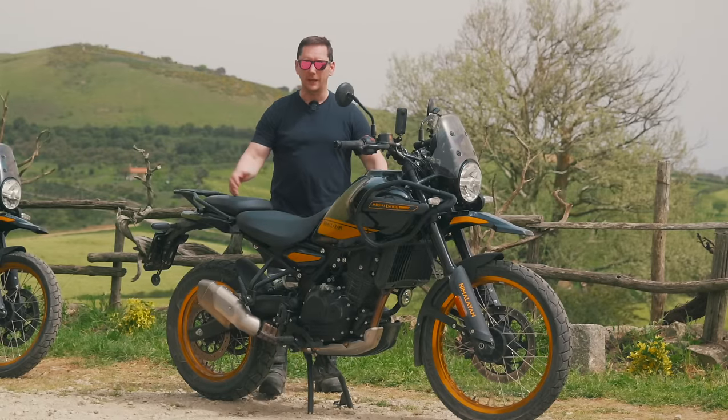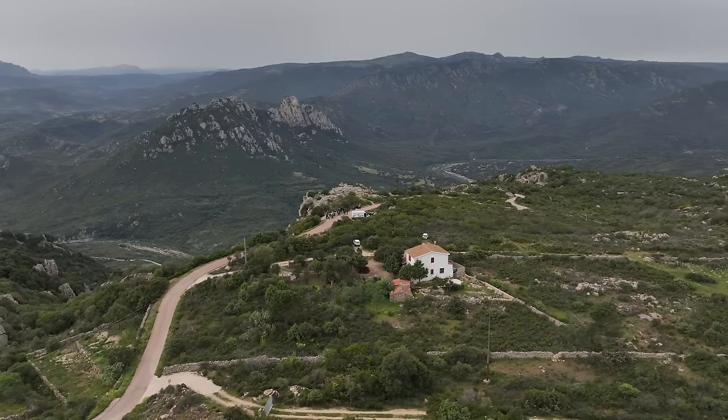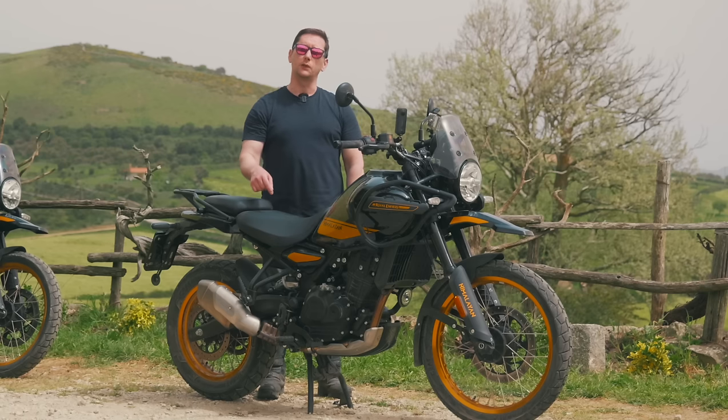Welcome to another video. I'm here in stunning Sardinia to ride this — the brand new 2024 Himalayan 450.